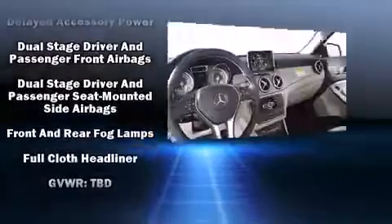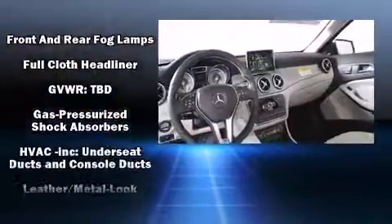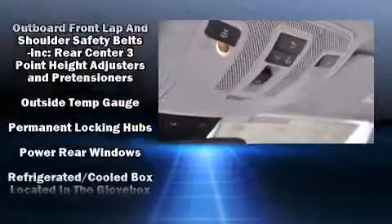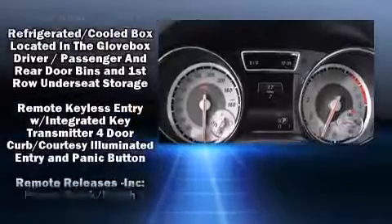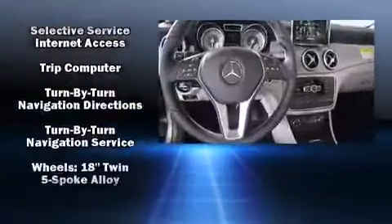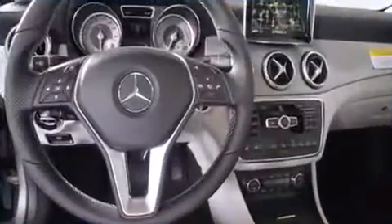Mercedes-Benz also prioritized safety and security by including dual front impact airbags, head curtain airbags, traction control, ignition disabling, an emergency communication system, and four-wheel disc brakes with AVS. Brake Assist technology provides extra pressure when applying the brakes.